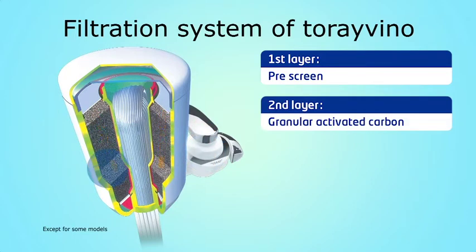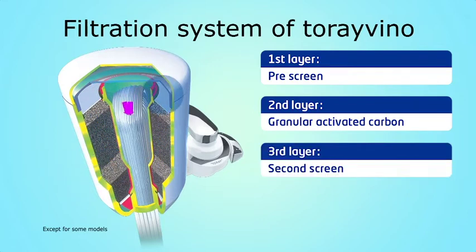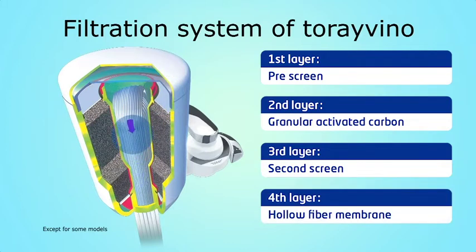As a second filtering media, Torre Vino uses high-grade activated carbon to absorb residual chlorine and its unpleasant smells in water. Then the second screen ensures rust, sediments, and bigger particles removal. Finally, Torre's advanced multi-layer hollow fiber membrane filters remove bacteria, coliform bacilli, microorganisms, and microscopic impurities from tap water, without removing calcium, magnesium, and other minerals essential to the human body.